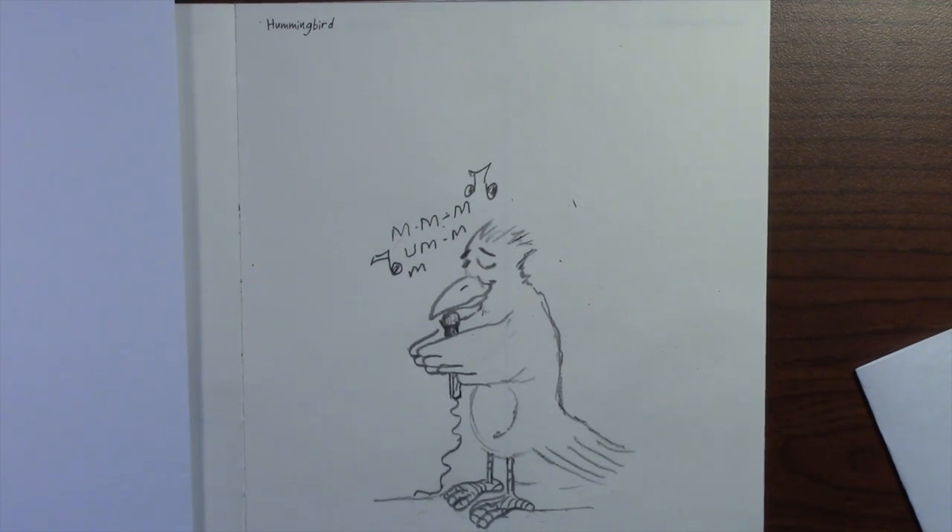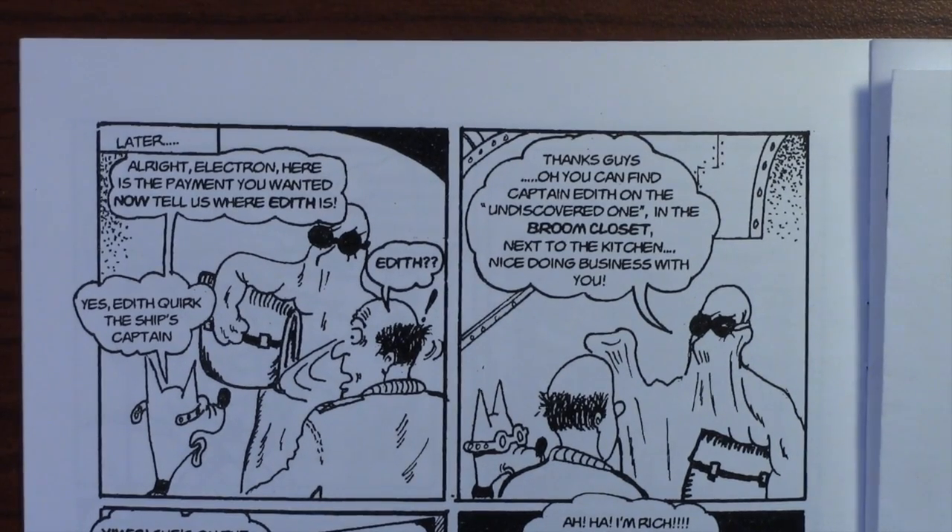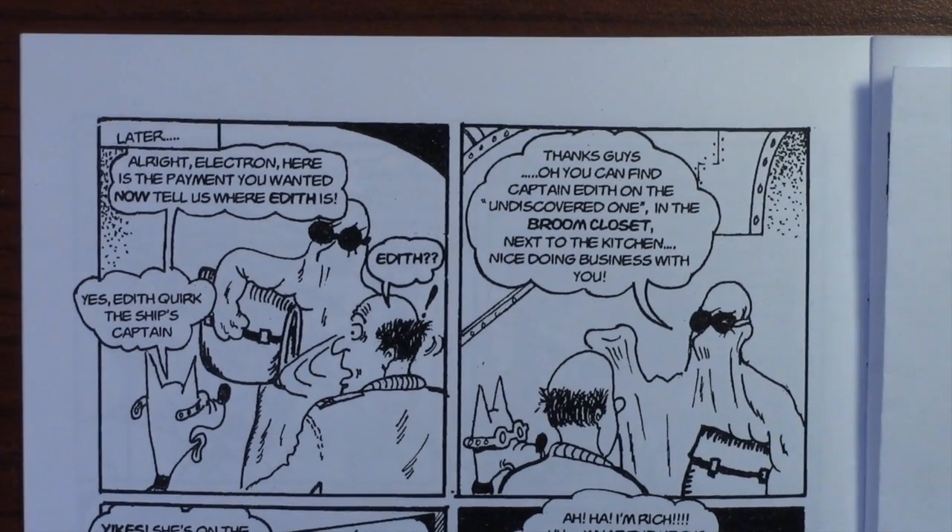Now stay tuned for another exciting episode of Ralph Needleman, Outer Space Accountant. If you remember in the last episode, they had just sold Dr. Spot's spaceship.